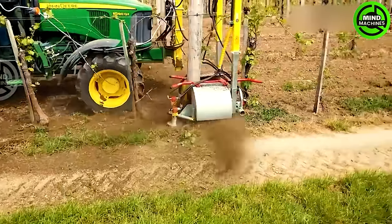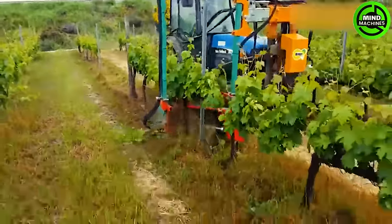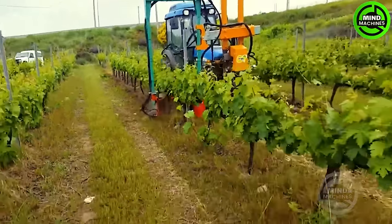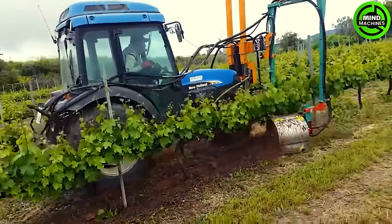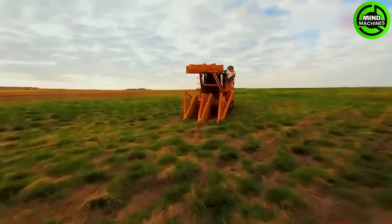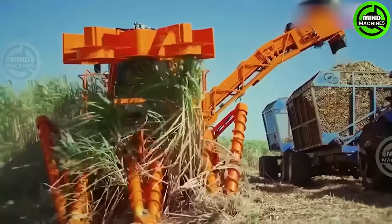Young trees demand ample soil for growth, prompting the invention of this efficient machine. It excels wherever it goes, leaving a clean path in its wake. The high-efficiency sugar cane harvester boasts advanced tech to minimize losses and maintain quality. Its 2.7-meter track width allows precise path following while minimizing ground damage.